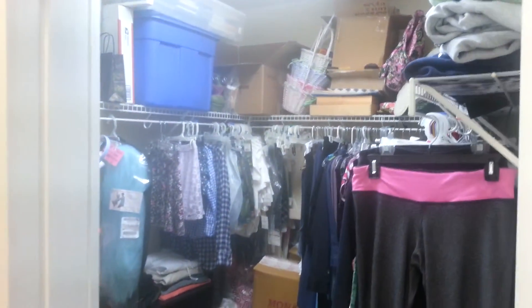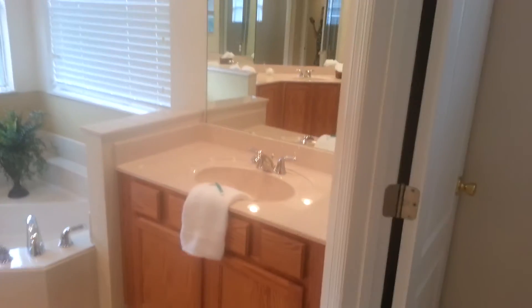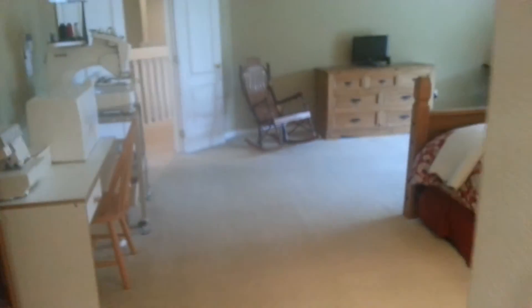In one of your closets — I guess this is the linen closet — and here's the other closet. And here's the master bathroom: sinks on both sides, your garden tub, and then the shower. Separate commode area. If you wanted to, you could probably break the wall down between these two closets and make it one big closet — something you'd have to look into.